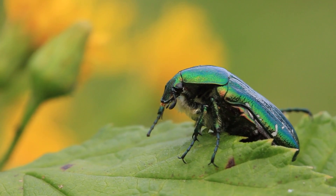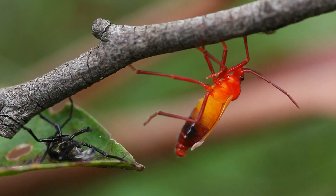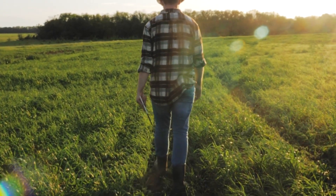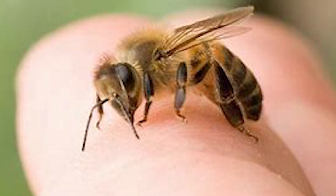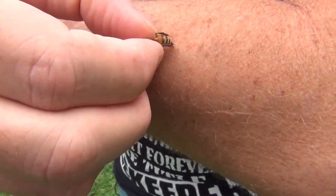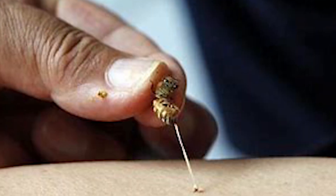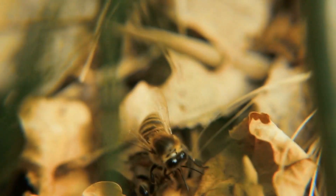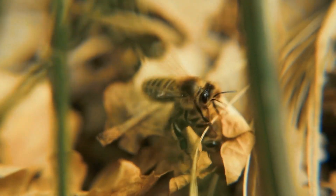This means that when bees encounter other insects, the stinger is more likely to remain intact, allowing the bee to escape unharmed. However, when a bee stings a mammal like us humans, the stinger gets lodged in our tough skin. As the bee tries to pull away after delivering the sting, the barbs prevent easy retraction of the stinger. In this struggle, the stinger, along with the venom sac and a portion of the bee's abdomen, gets torn from the bee's body. This catastrophic rupture leads to irreversible damage, and eventually the bee's death.